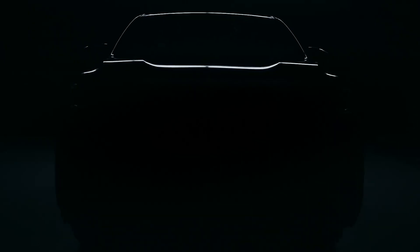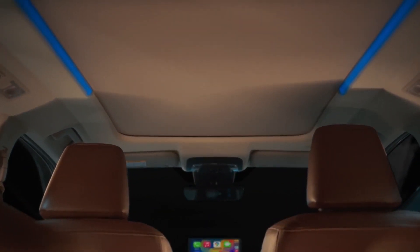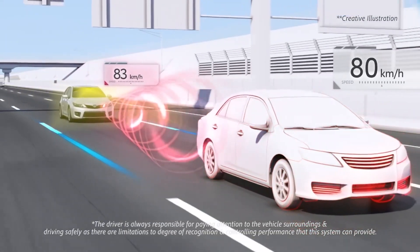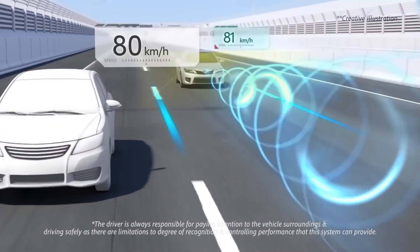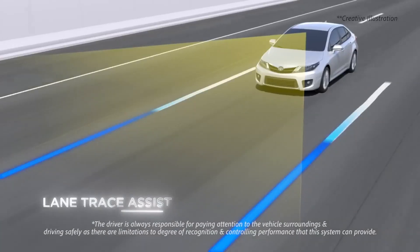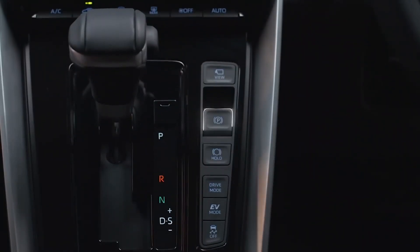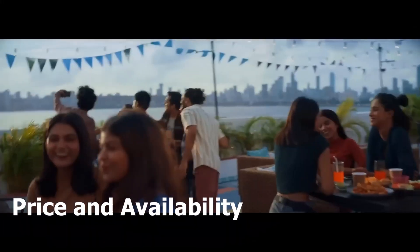Both the Fortuner and Innova are available with Toyota Safety Sense 3.0. This comprehensive package includes a pre-collision system, dynamic radar cruise control, lane departure alert, lane tracing assist, and automatic high beam. For infotainment, they're well equipped with an 8-inch touchscreen display with Android Auto and Apple CarPlay compatibility, ensuring seamless connectivity. Safety and technology are areas where Toyota leaves no room for compromise, and it's evident in both the Fortuner and Innova.